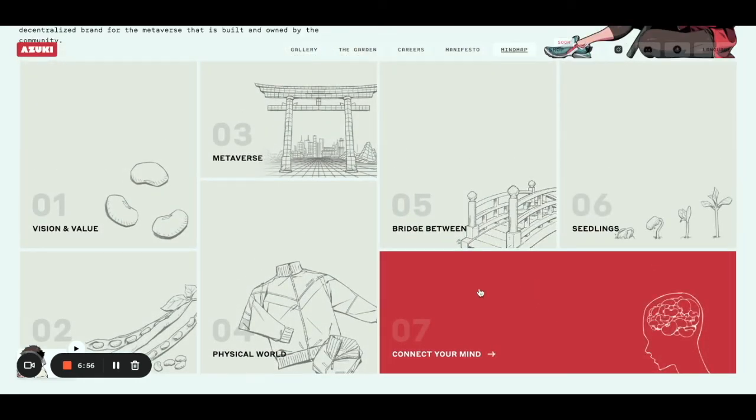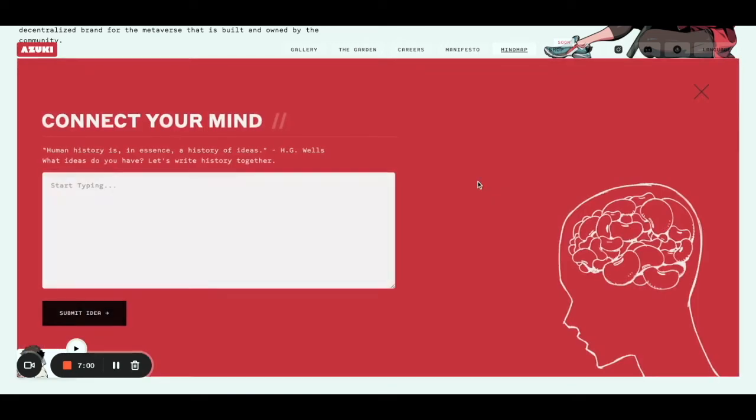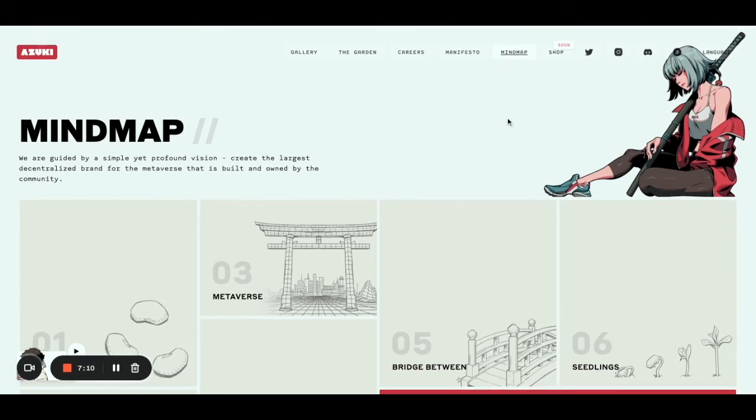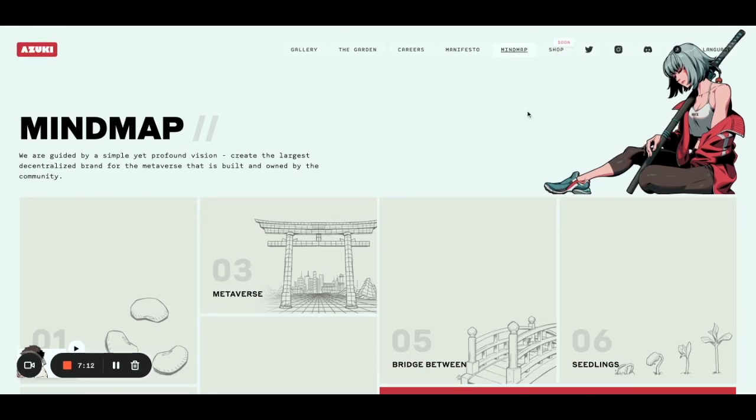I love that you can also connect your mind — meaning you can submit your idea to them regarding where Azuki should go. They really care about the opinion from the community. The shop is coming, though there's nothing yet. There will be physical merch there. There's also a bunch of social media — I really like their Twitter.